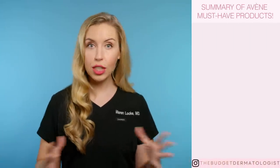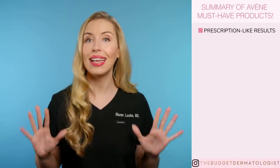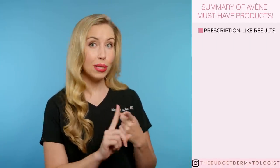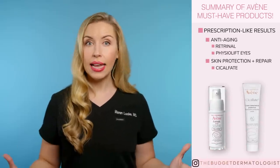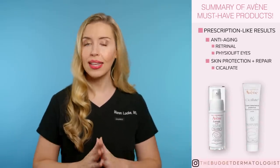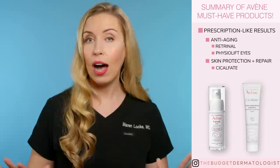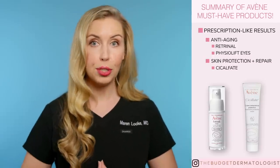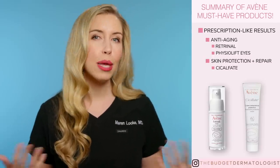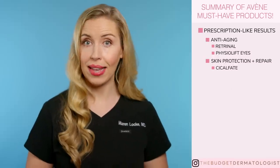Wow, so that is it — I can't believe I went through every product on their website. Here is my quick summary of what we learned: Avène absolutely shines for anti-aging and skin repair products, specifically their Rétrinol and Cicalfate lines — these lines give prescription-like results and are worth the spend. While I do enjoy many of their other collections, I think many of their options like the moisturizers can be replaced by more affordable brands.